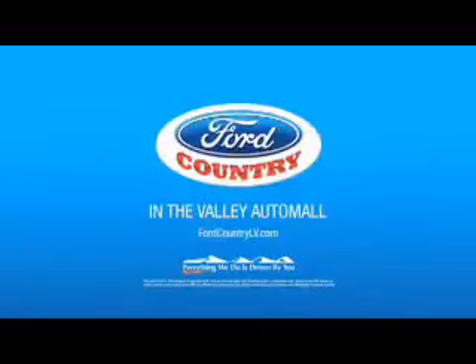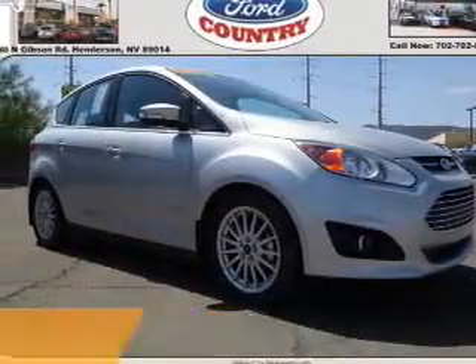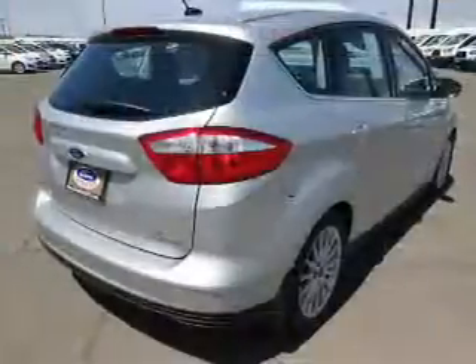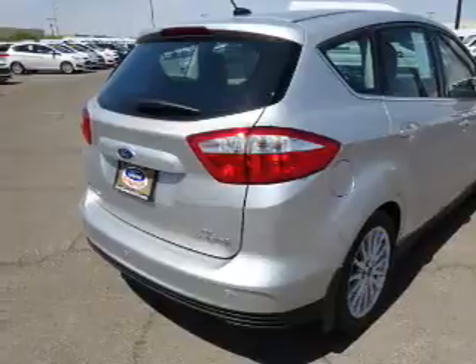Visit Ford Country in the Valley Auto Mall today. Presenting the 2016 Ford C-Max Hybrid. It's powered by front-wheel drive, a 2-liter, 4-cylinder engine, and a continuously variable transmission.